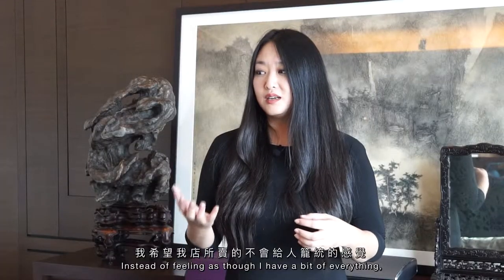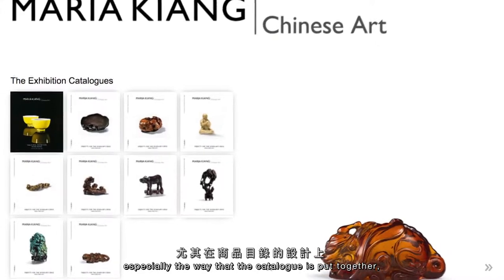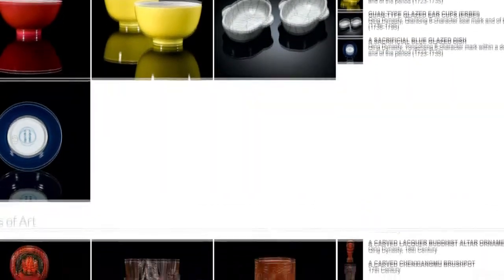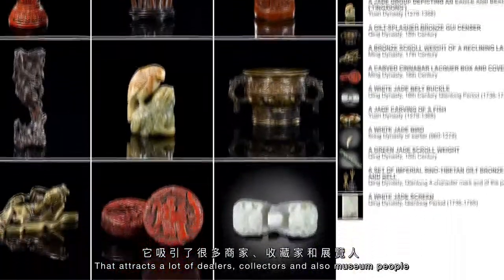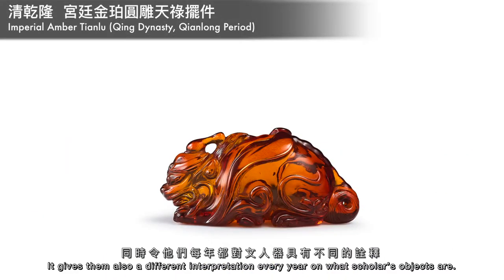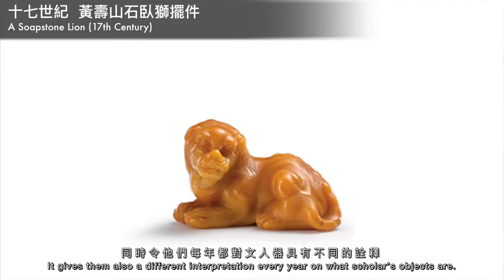Instead of feeling as though I have a bit of everything, especially the way the catalogue is put together, it feels more like a curated collection. That attracts a lot of dealers, collectors, and also museum people, because it helps them focus. It gives them a different interpretation every year on what scholars' objects are.